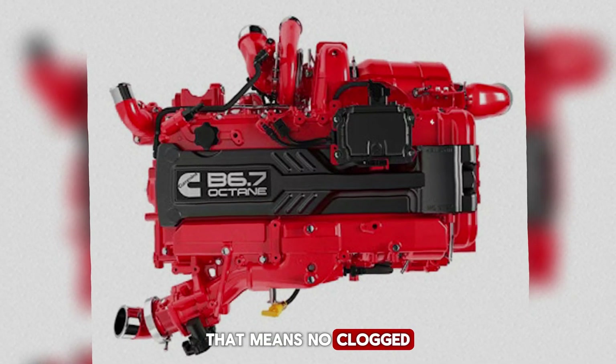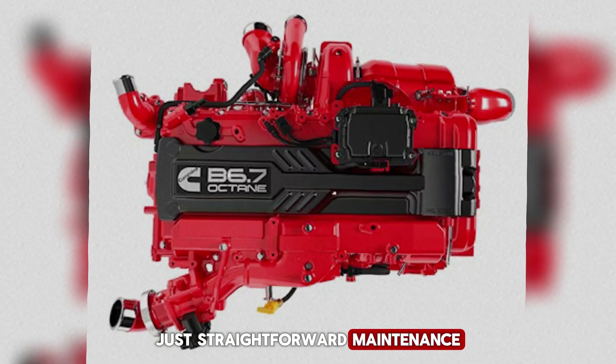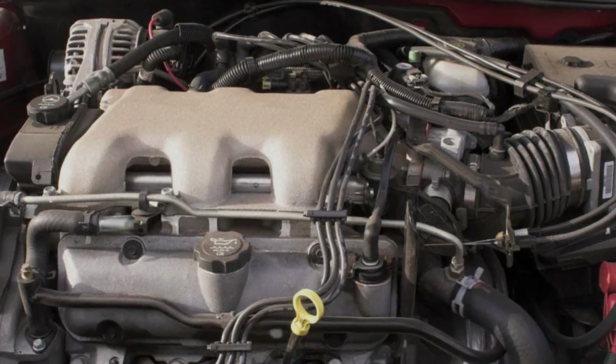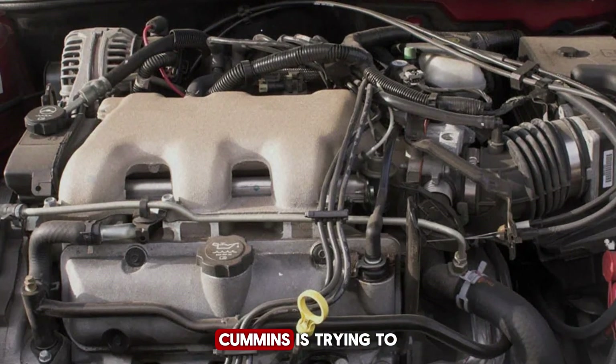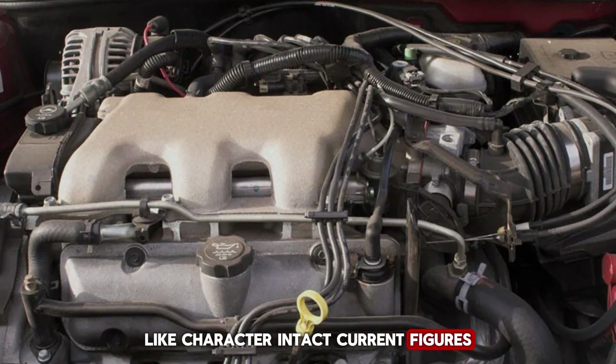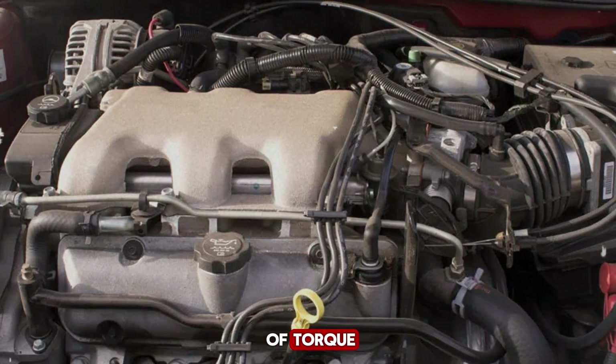That means no clogged filters to burn off, no tanks of fluid to top up — just straightforward maintenance that feels more like looking after a standard pickup truck. In terms of performance, Cummins is trying to keep the diesel-like character intact. Current figures list maximum output at around 300 horsepower and 660 pound-feet of torque.